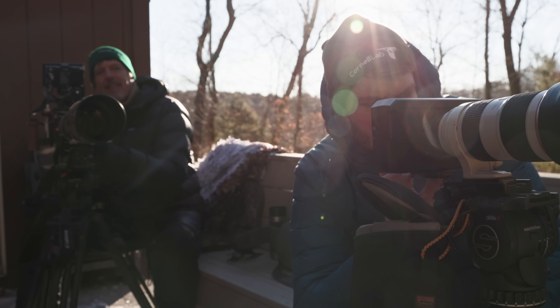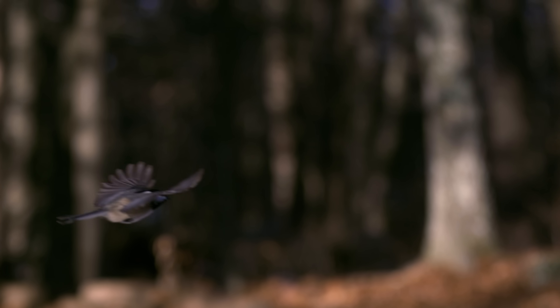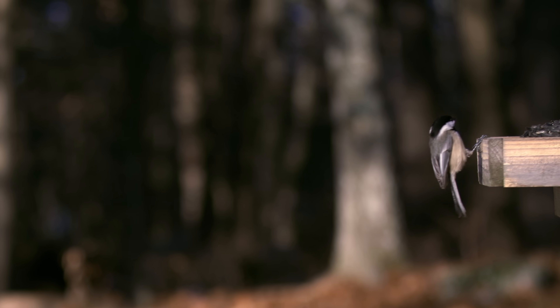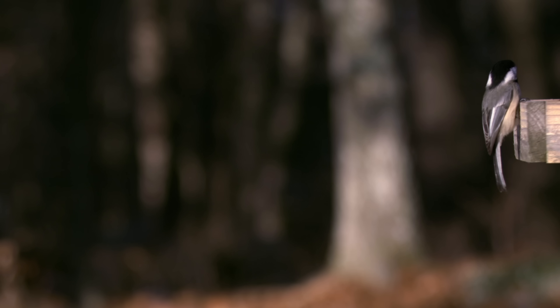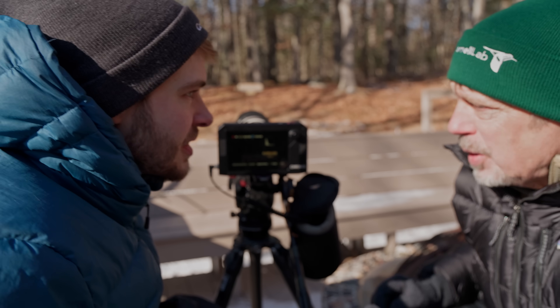Oh yeah, that was a really good one. I think he came in exactly from the right direction. Oh, look at that — you can totally see that turbulence on his back. The feathers on his back are like rippling with the turbulence. When the chickadee's coming in for a landing, you can't even really see how many times he beats his wings.